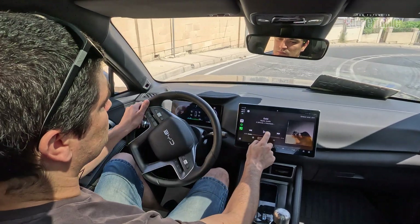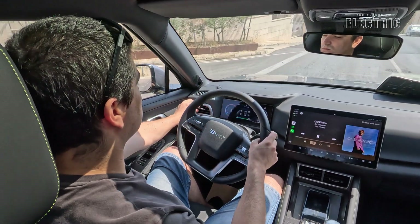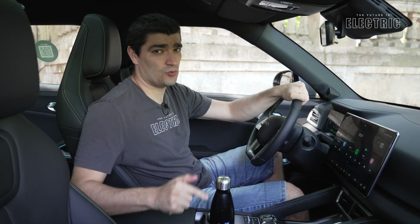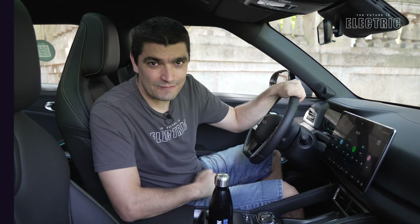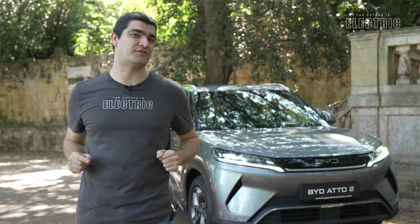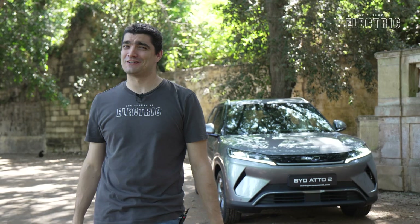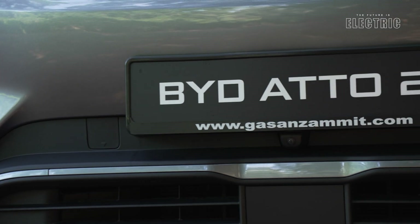In this video I set out on a driving range test to tell you here in Malta, in our ideal climate, in our low speeds, and in our city streets, what is the real-world range you can expect from the BYD Atto.